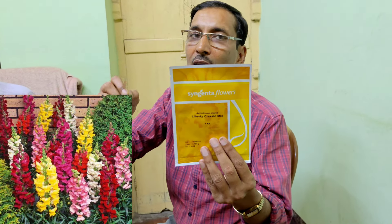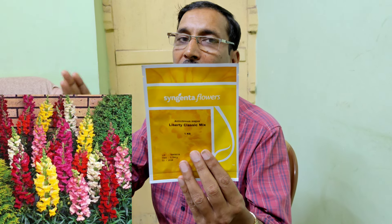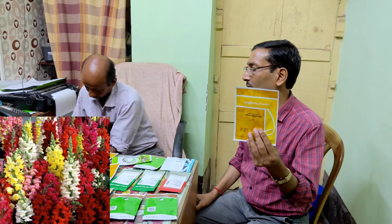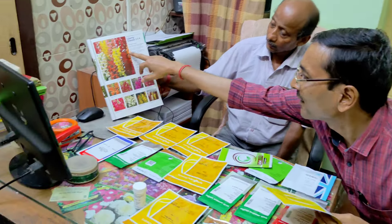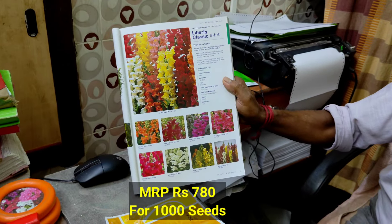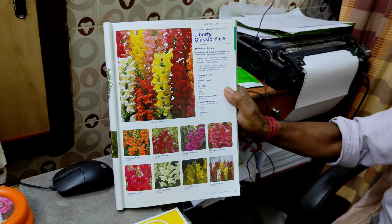The next one is Antirrhinum, also called the dog flower. The sticks look very, very nice, and if you pinch two to three times, you can get 10 to 12 sticks from each plant. You can grow it in pots, but it is especially nice for making hedges or beds. In the catalog you can see how the flowers look, and the price is 780 per 1,000 seeds.